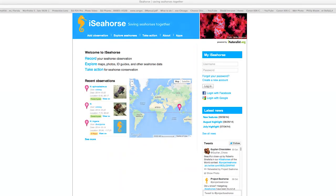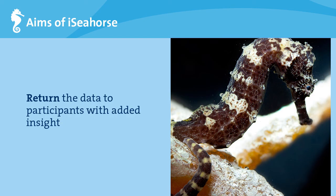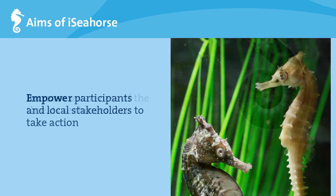Using your sightings, we can eventually create a complete distribution map for each seahorse species in the world. The aims of iSeahorse are to collect data on wild seahorses from around the world, share these data through seahorse distribution maps, and mostly to increase the number of people taking action for seahorses and their marine habitats — not just telling people about threats, but giving them the information to do something about it.